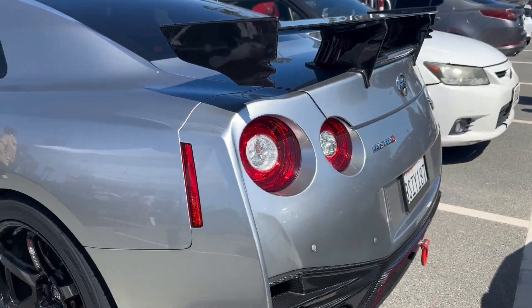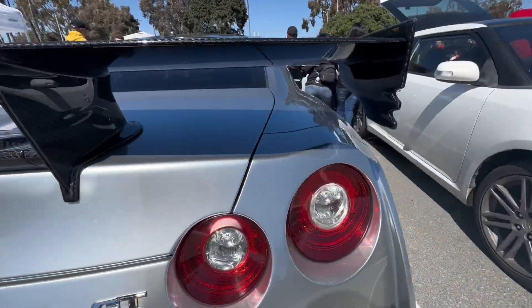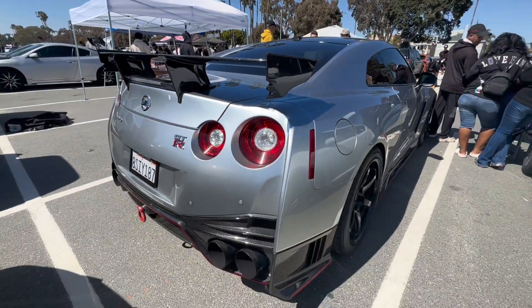My boy pulled up in an R35 Nismo, bro. Jeez — fire! So I just got word from the GTR owner and he's standing firm at 200k, bro. A R35 Nismo GTR — he's standing for 200k. If you know, you know, bro.